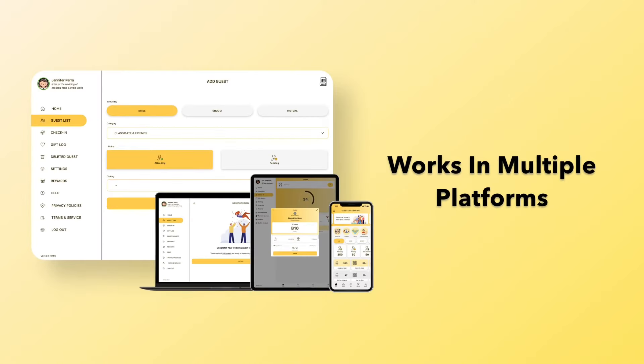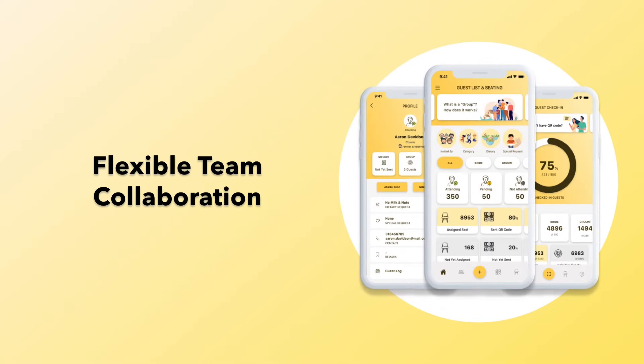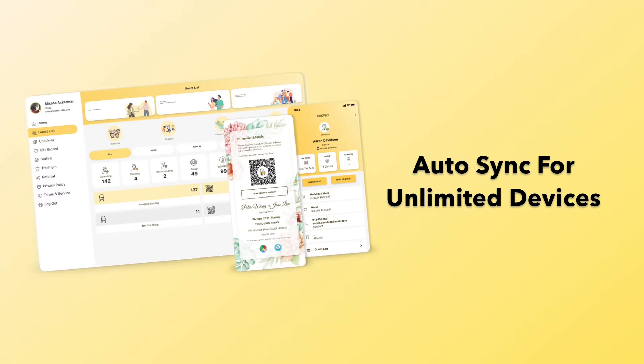It works seamlessly across multiple platforms, including web browsers and mobile applications. Experience flexible team collaboration and automatically sync for unlimited devices without any manual work.